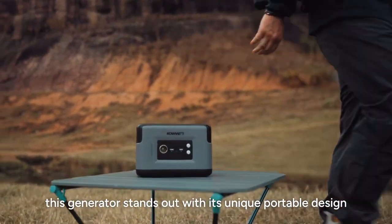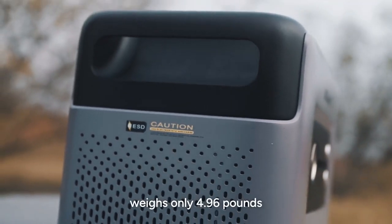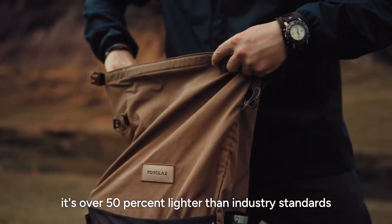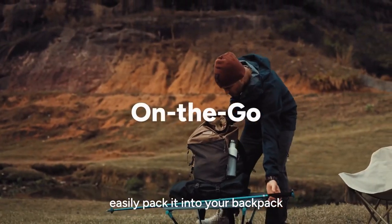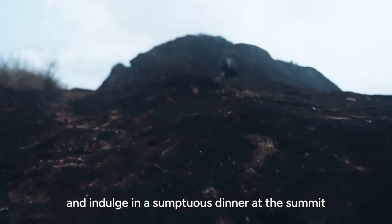This generator stands out with its unique portable design. Compact and lightweight, weighing just 4.96 pounds, it's over 50% lighter than industry standards. Easily pack it into your backpack, climb to the mountaintop, and indulge in a sumptuous dinner at the summit.